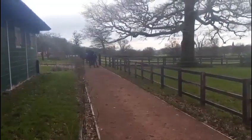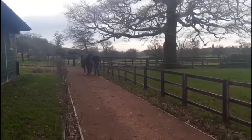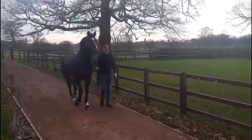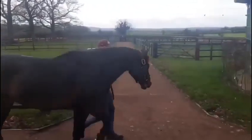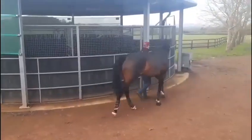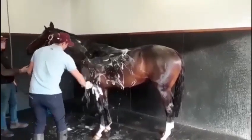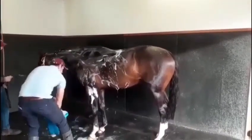After lunch, about two o'clock, he'll get a quick brush over again and his boots on and he'll go on the walker while his stable is cleaned out. After being on the walker for about 20 to 30 minutes, he will get lunged for about 15 minutes. After lunging, he will be put on the walker for about 15 minutes to cool down. After this, we bring him in and give him a full wash down, and then he will get his thermotech rug on to dry off.